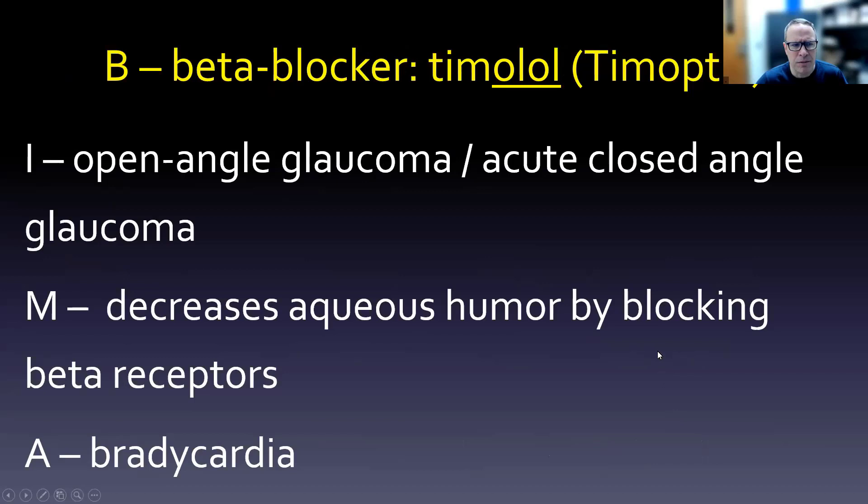The beta blocker timolol is used for open angle or acute closed angle glaucoma. Let me get my head out of the way so it's not blocking the slide. It decreases aqueous humor by blocking beta receptors, as the drug class name implies — you can often use the drug class as the mechanism. Bradycardia is the main concern, since timolol can get into the systemic circulation.